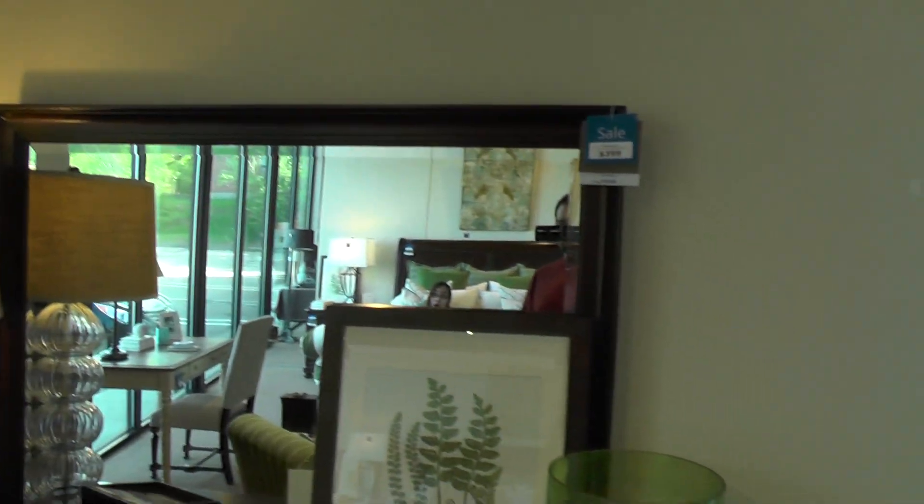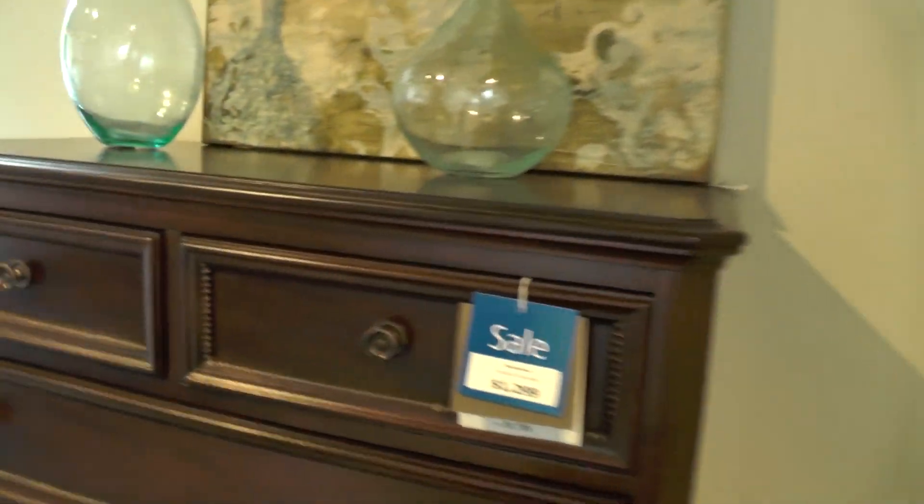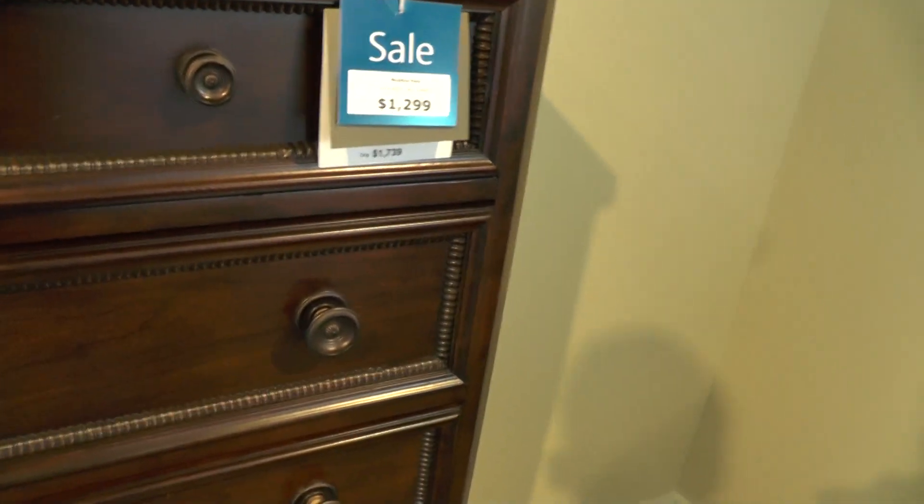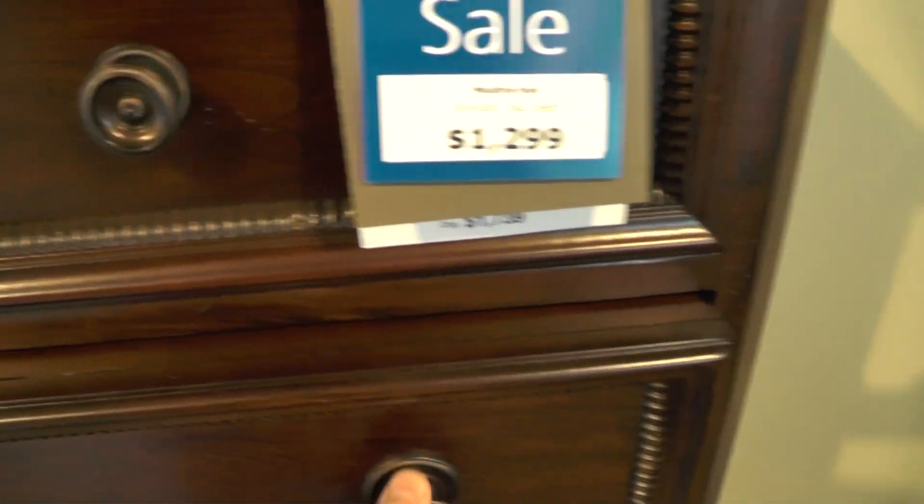Here's the mirror. This is the dresser — the tall dresser. It's called the tall chest. That would be your dresser. The men get the tall and the women get the short one.